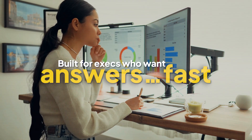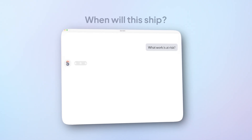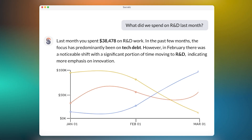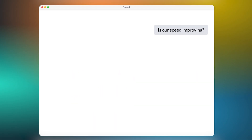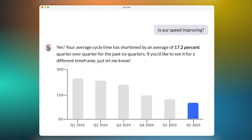Next up on the list is Socratic. Socratic is built for executives who are tired of digging through several dashboards just to figure out what's actually happening. You literally just ask 'when will this ship?' or 'where are we blocked?' and it gives you a straight answer. It plugs into the tools you're already using — Jira, Git, and others — and turns messy activity into insights you can actually use.